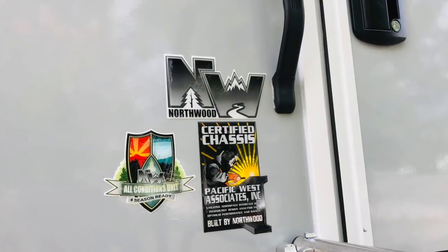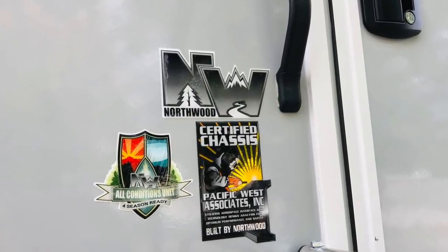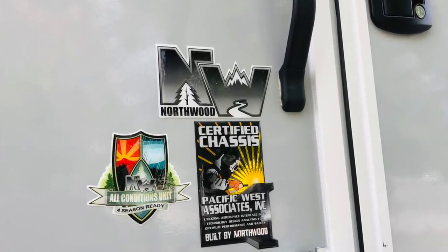We chose Arctic Fox not only for the insulation and all-weather capability, but also because they build their own chassis, so the chassis are built specifically for this size of RV and built to those standards. They have all-wood cabinetry mounted in a more residential way, and there's tons of storage. The double-paned windows and heated holding tanks were really important to us.